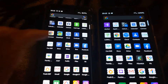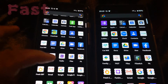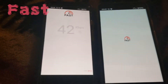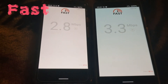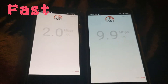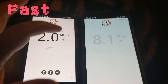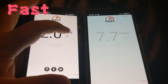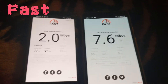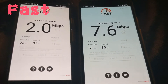We're gonna go ahead and launch Fast — there it is, boom and boom, and it's just off to the races. We'll see how the Fast speed test works out.